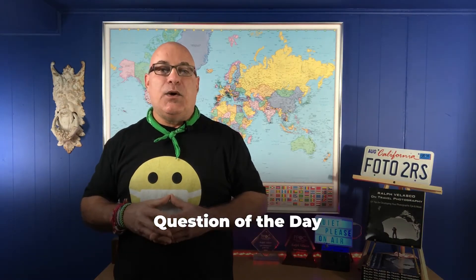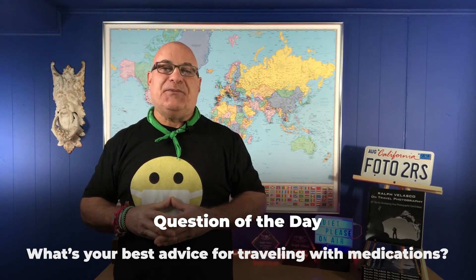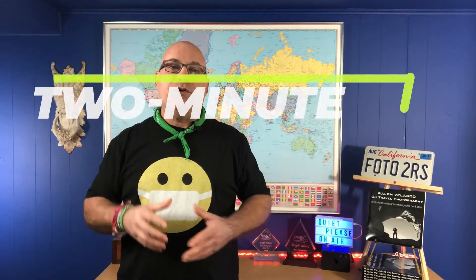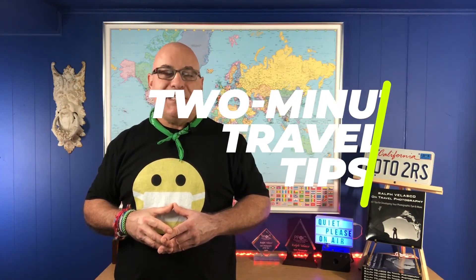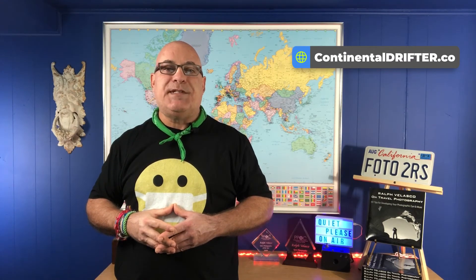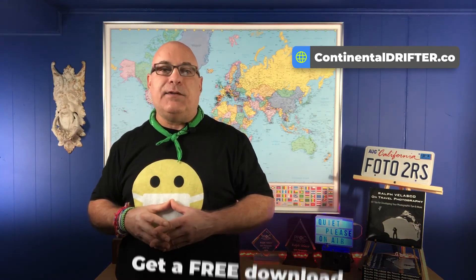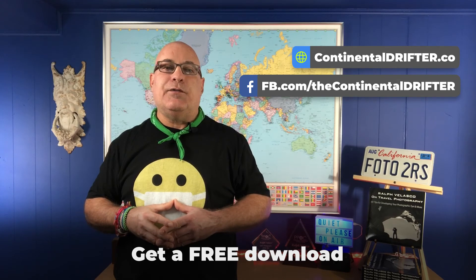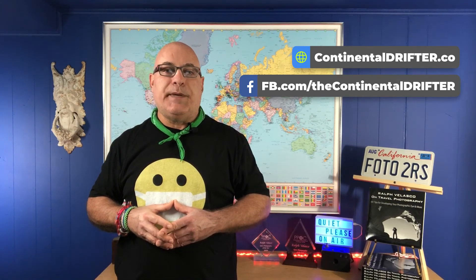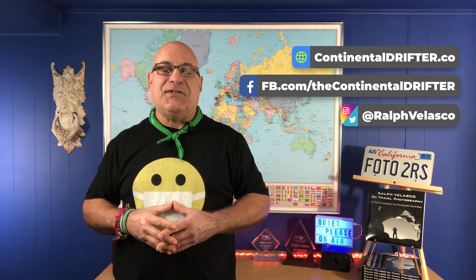Question of the day: what's your best advice for traveling with medications? Go ahead and let us know in the comments below. I hope you enjoyed this two-minute travel tip, and if you did, please share it with others. Head on over to the ContinentalDrifter.co website for more interesting travel and photography tips and to get my latest download. Be sure to join our community on the Continental Drifter Facebook page and follow me on social media. And remember, drifters — life's too short not to travel.